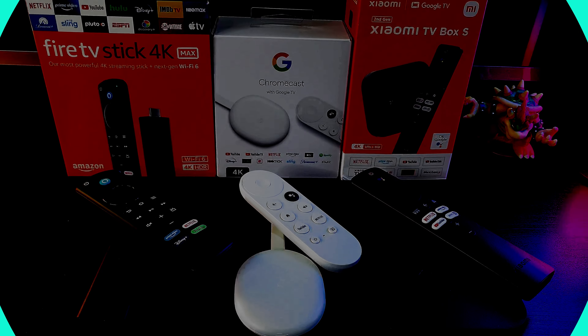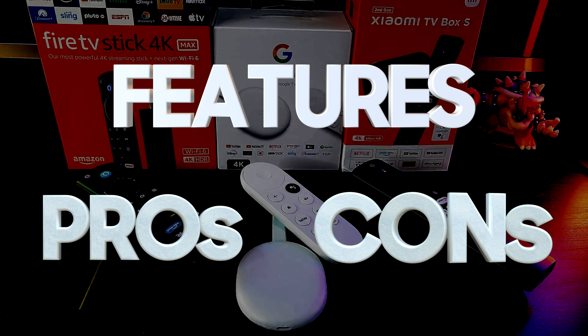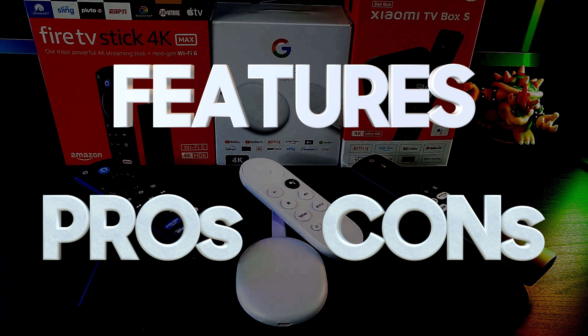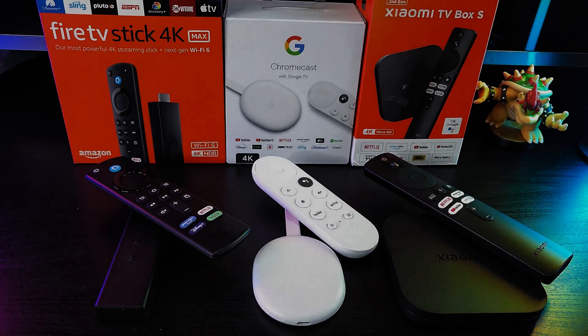In this video, we'll dive into the features, pros, and cons of each device and discuss why some users may prefer one device over the others. And with that, let's get started.